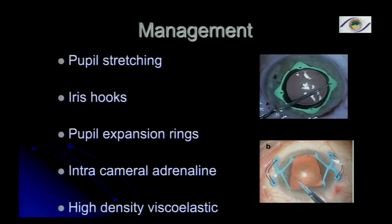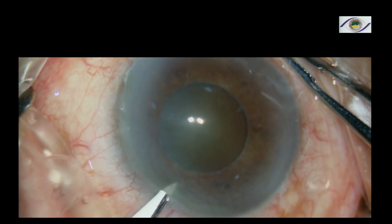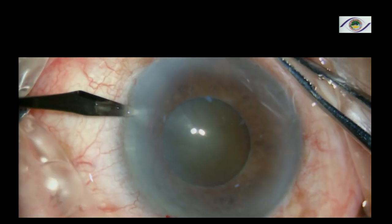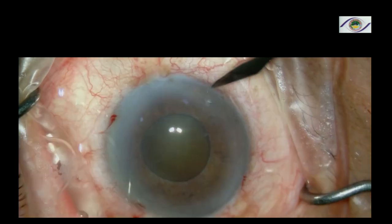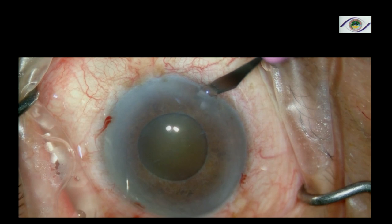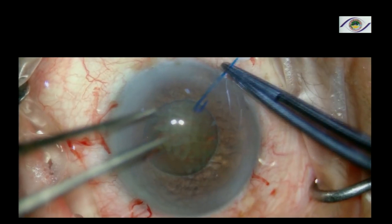Pupil-expansion rings, using intracameral adrenaline if the pupil becomes miotic, and using high-density viscoelastic. This is one of my patients — you can see the pseudoexfoliation, hard cataract, and the patient is also on Unimax. I decided to use iris hooks for this patient. The cataract is quite hard, about grade 4, and I'm using a high-density viscoelastic.